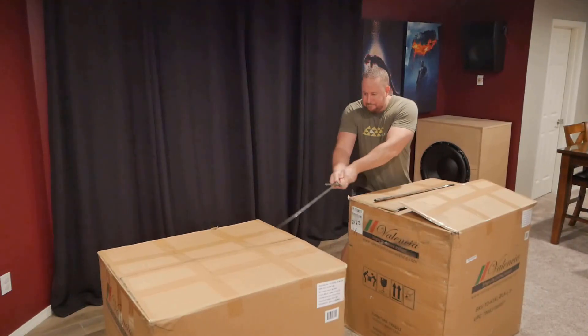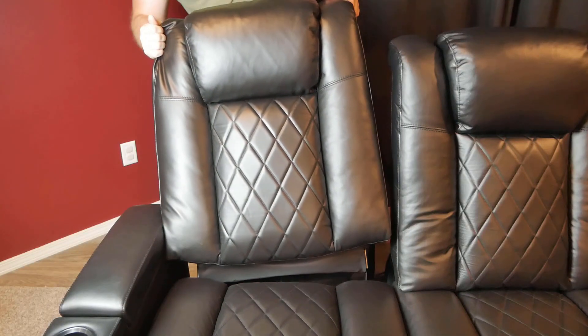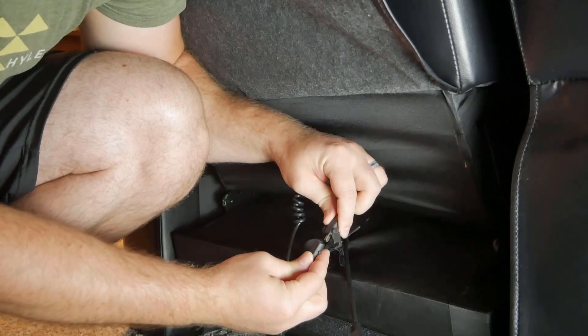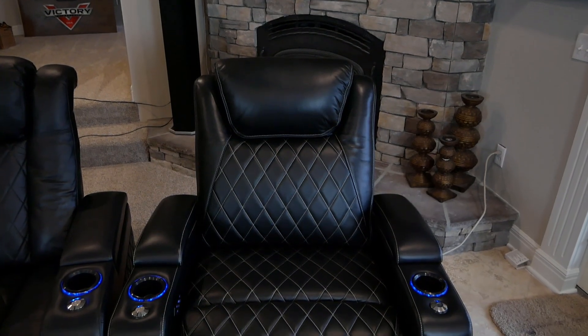I've made a video previously on the Tuscany XL love seat and how to assemble the seats, so I'll link that down below if you'd like to see it in more detail. I'll throw some specs in for reference as we go over key differences between those and the Oslo XLs. But first, let's take a detailed look at the Oslo XL theater seats.